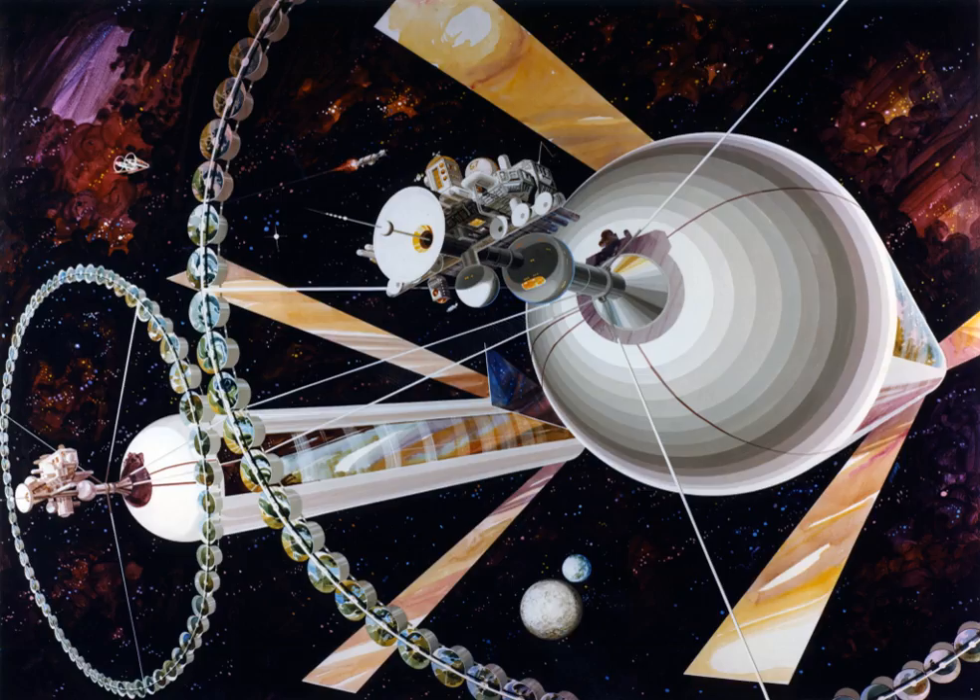Even the smallest of the habitat designs mentioned are more massive than the total mass of all items that humans have ever launched into Earth orbit combined. Prerequisites to building habitats are either cheaper launch costs or a mining and manufacturing base on the Moon or other body having low delta-V from the desired habitat location.